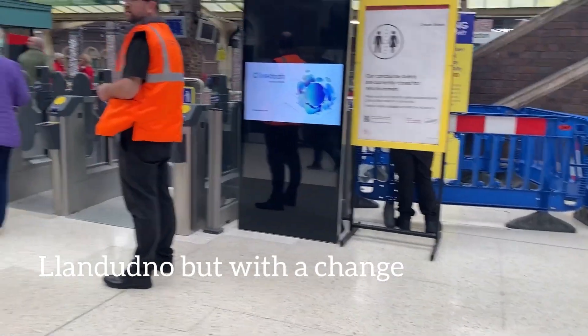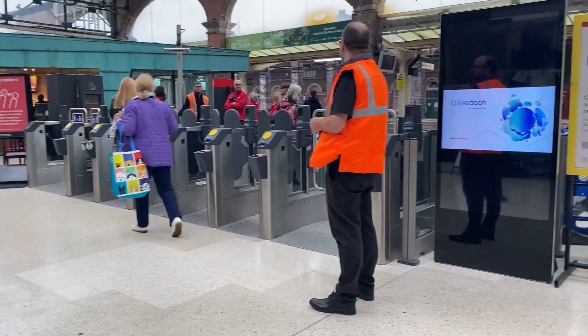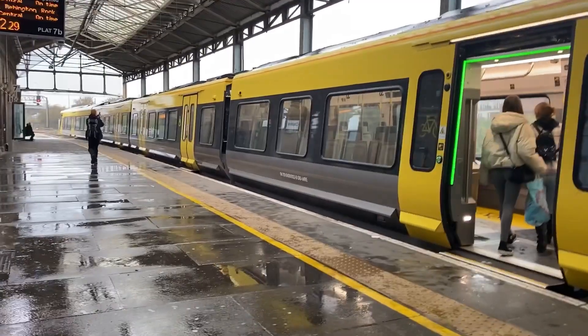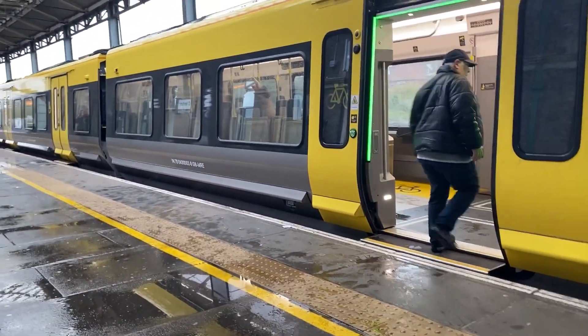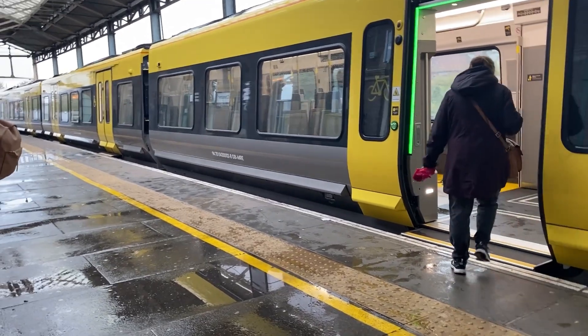Today we are heading to Llandudno Junction and look at these new ticket barriers - they are beautiful. Here we have some 777-002 and services are running late.